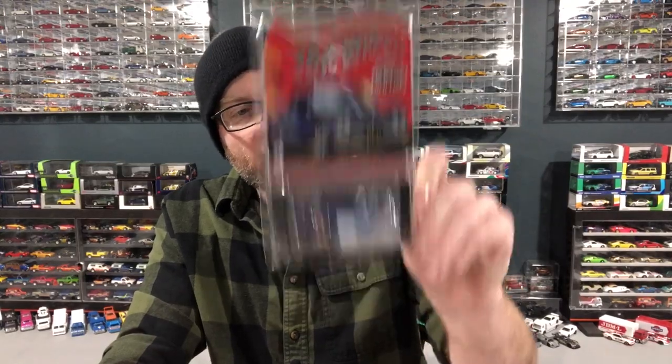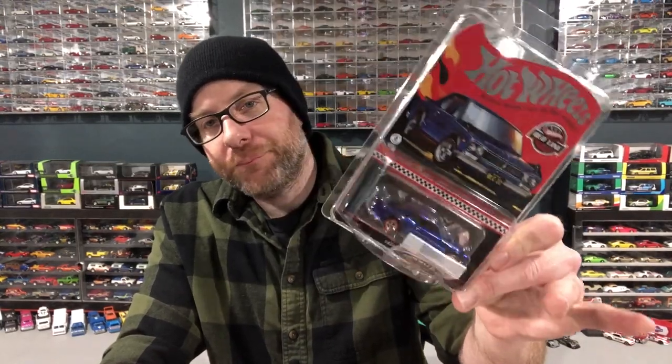First, let me just show you what I got in the mail. We got the RLC club member 72 Skyline HT 2000 GTR, club exclusive, Redline Club. These are not numbered. We're going to open this up. I don't have this casting yet because I didn't get the chrome one. I still want to get the chrome one — the one that came out previous to this. I think that would be pretty sweet to have over this one.